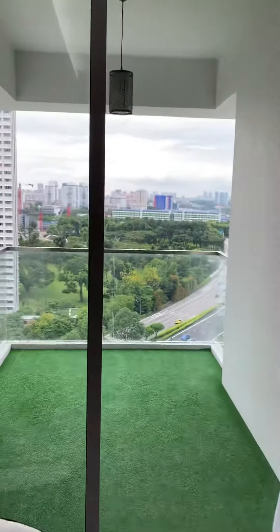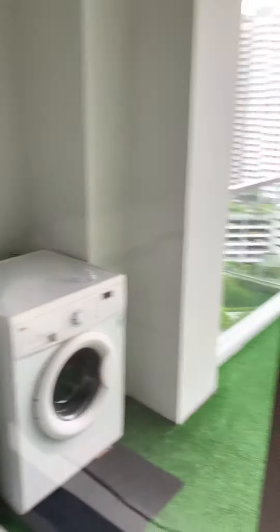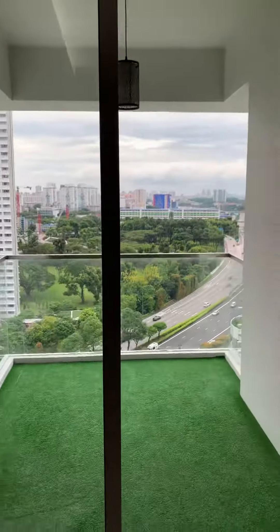Beautiful balcony facing north. Washing machine is there. High ceiling, and aircon is here.